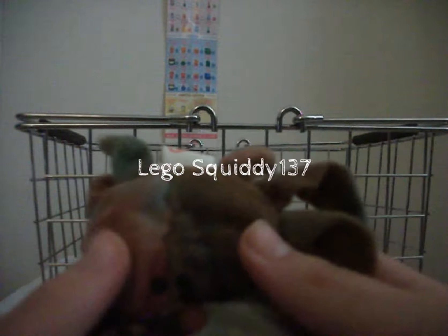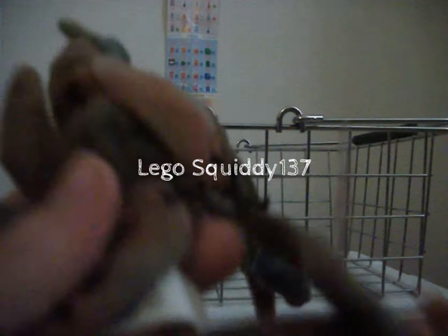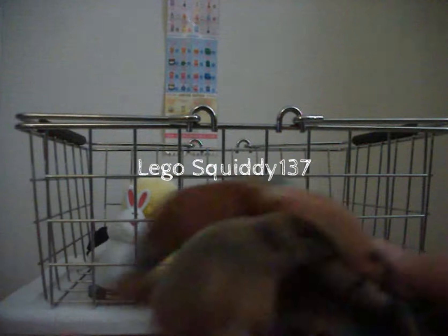We have two little plush stuffed animals from TY. Claude the Crab — so we have two Claude the Crabs. Looks like they're twins. Twinsies!